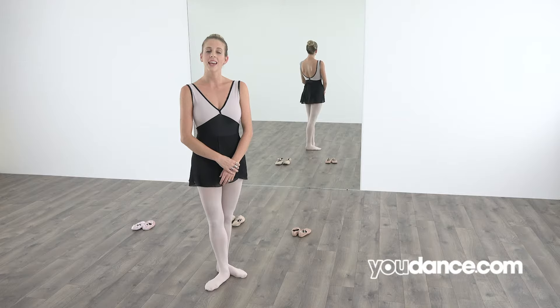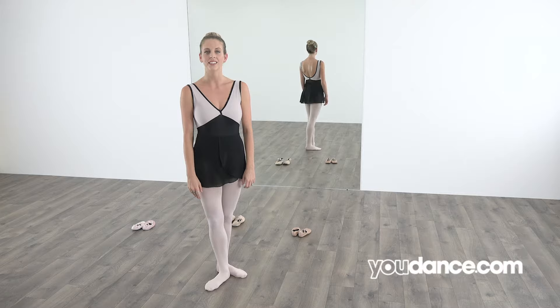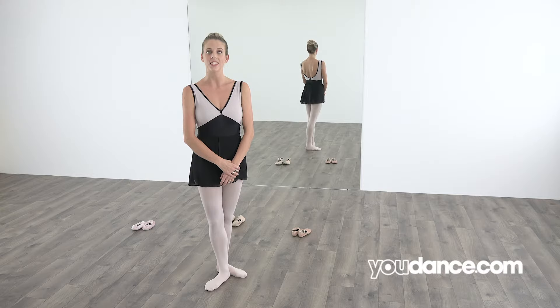First, let's learn how to spell ballet. Ballet is a French word, so the spelling is a little tricky, but I know you can do it. Let's try it. Ballet has six letters. The first letter makes a B sound. Say it with me: B. Do you know what letter that is? B. B is the first letter of ballet. Good!